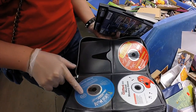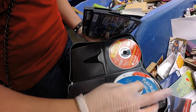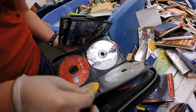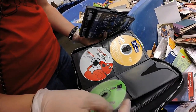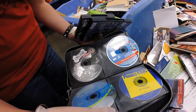Gotta catch 'em all — which one is this? Pokémon! Dune — that's not a kids game. Mall Tycoon. These are all little kid games: Clifford, Elmo — aww, Ratatouille.